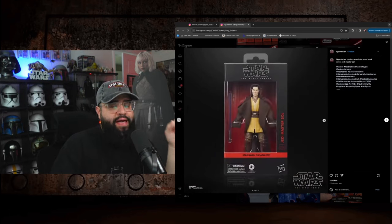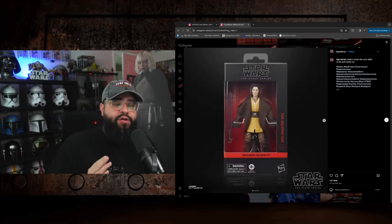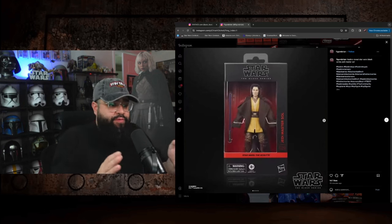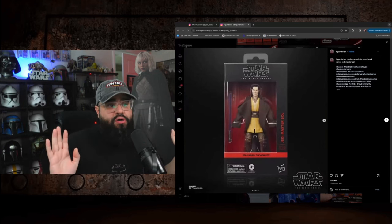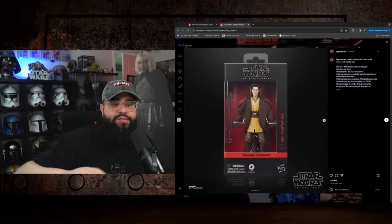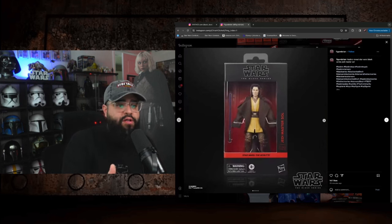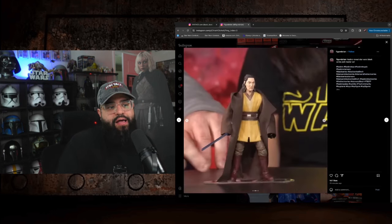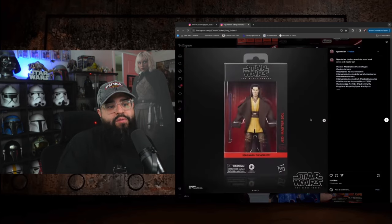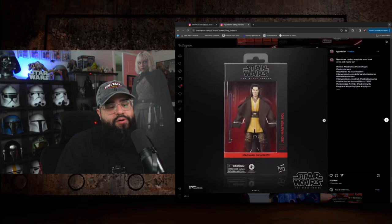Next, a bunch of Black Series figures were revealed from The Acolyte. The Acolyte trailer dropped yesterday and I'm looking forward to the show, but I'm not necessarily excited about these figures yet because I have no connection with them. It's a new show. Maybe it's good that they're being proactive for once and revealing these before the show drops, so we don't have to wait.